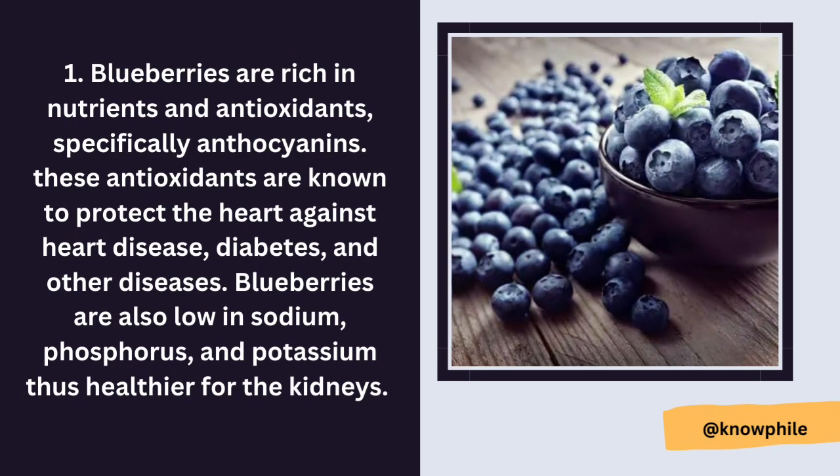The first food to keep kidneys healthy is blueberries. Blueberries are rich in nutrients and antioxidants, specifically anthocyanins. These antioxidants are known to protect the heart against heart disease, diabetes, and other diseases. Blueberries are also low in sodium, phosphorus, and potassium, making them healthier for the kidneys.